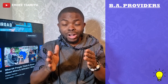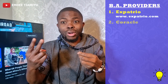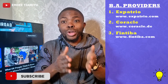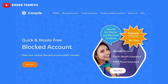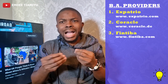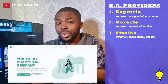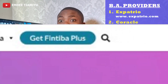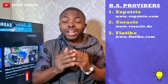There are a number of blocked account providers in Germany, with some of the most popular ones being: one, Expatrio; two, Coracool; and three, Fintiba. All of them will charge you a sign-up fee when registering for your blocked account. They would also charge a monthly recurrent service charge for maintaining your blocked account and doing all of the administration for you. They are all government approved, and a lot of people choose them because they offer these services in English. For most of them, they're able to deliver your confirmation in a couple of days.